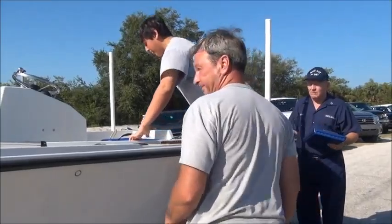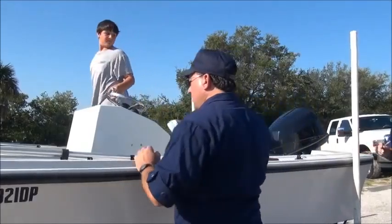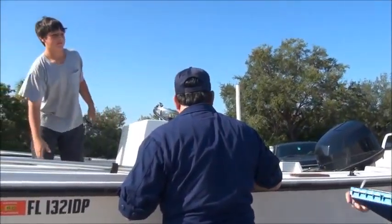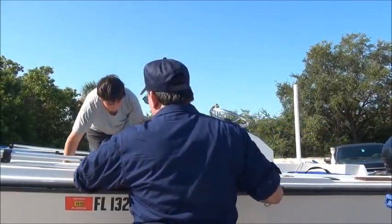Any registration? Yeah, we have to have your registration. How long is your boat? 17 feet. It's a 1976 Mako Flats.